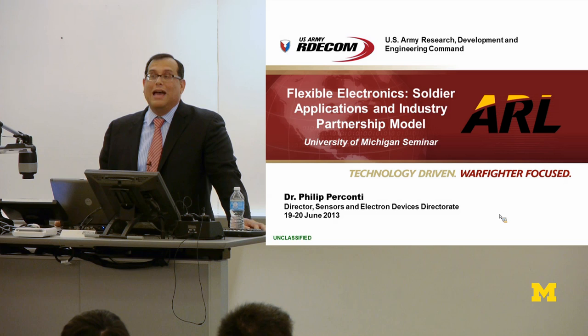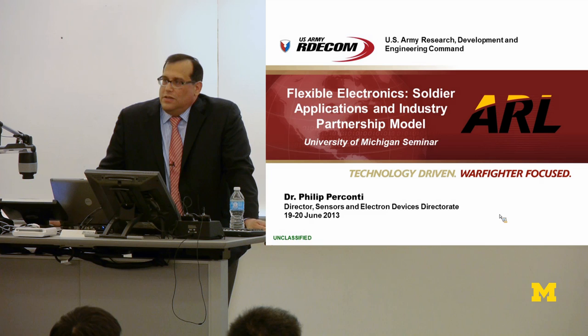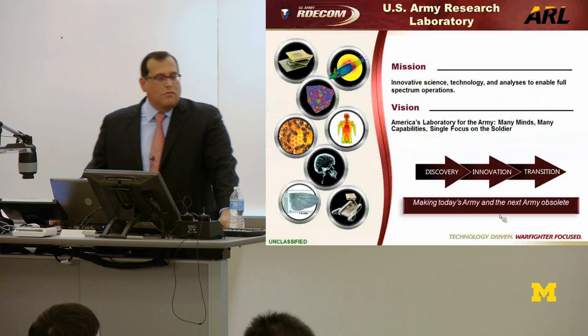I want to introduce you to the Army Research Laboratory and talk to you about some of the things we do and give you some perspective about ARL. Let me spend a little time introducing the laboratory, and then I'll talk about flexible displays, the Flexible Display Center at Arizona State University, and then we'll talk about where we're going in the future and why.